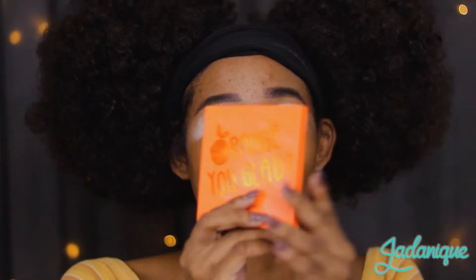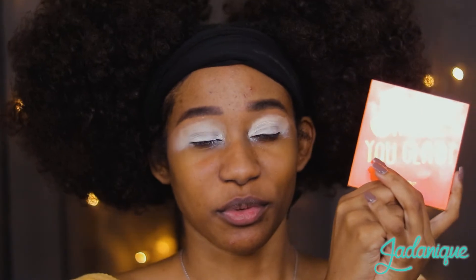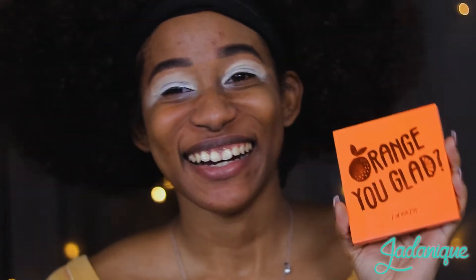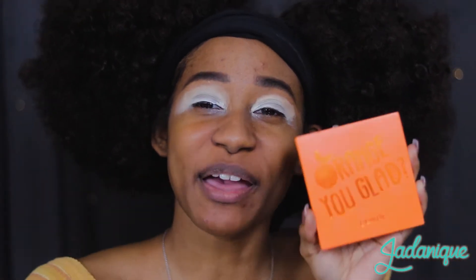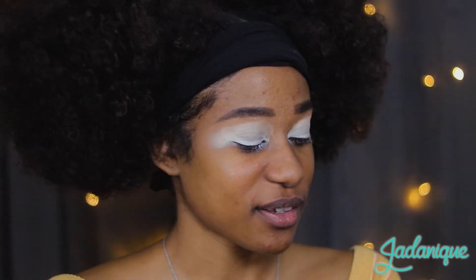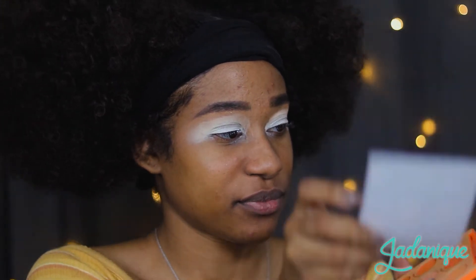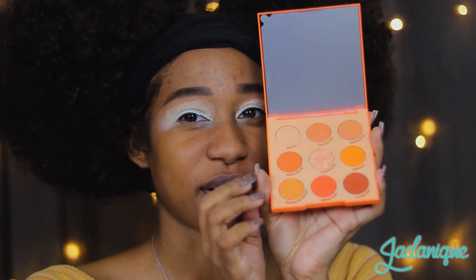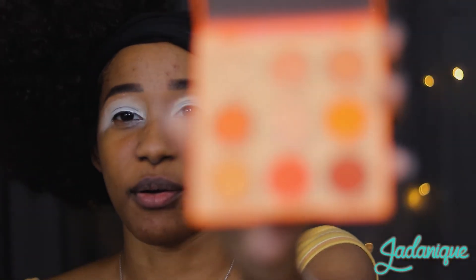We're going to get straight into this look, and we are featuring — ooh — this today. Orange, you glad? We have a new palette for this orange look, so it's all themed and it all works and it all matches. It's so pretty. It's from ColourPop. These colors are freaking gorgeous.